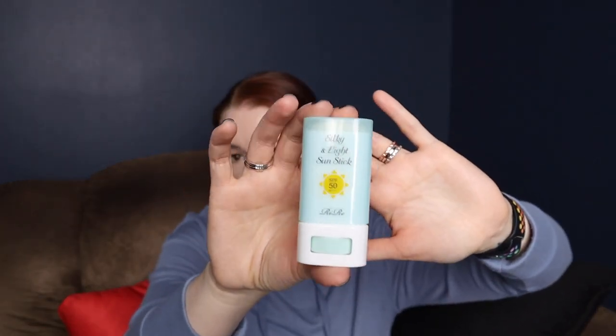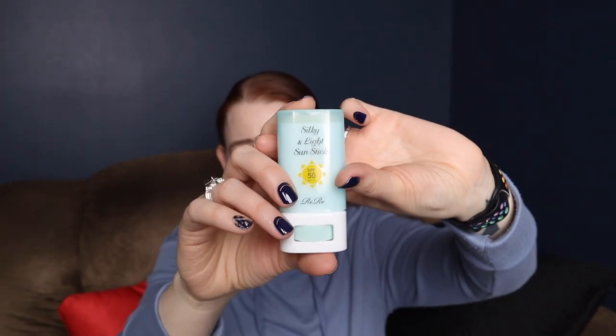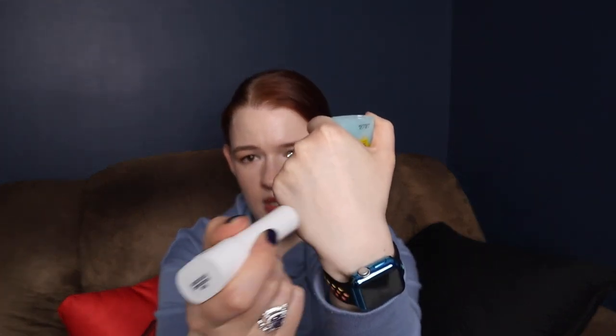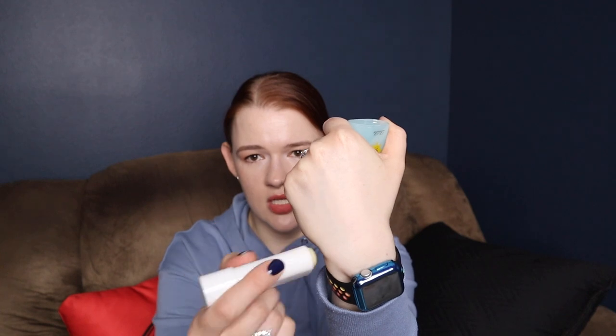And this is Rire — I'm not sure how to pronounce it, tell me if you know. Sunstick. I don't like this one. It smells really nice, but it is hard. It is hard to spread. You have to pull quite a bit on the skin to get this on because it's just too hard of a formula.